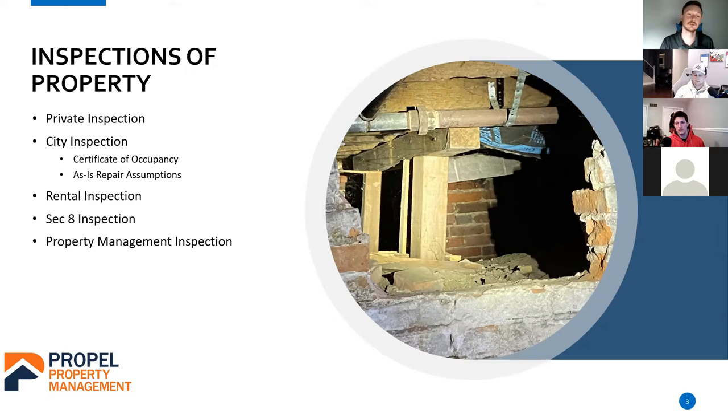You buy the property, do your own inspection, do your own due diligence, and they give you a complete inspection report. They're not telling you that you have to do anything — they're telling you what's wrong with the house and making recommendations. They give you a complete inspection report and you can do whatever you want with it.